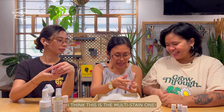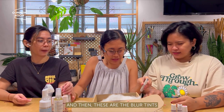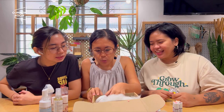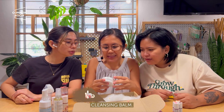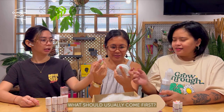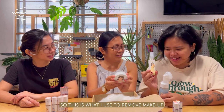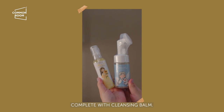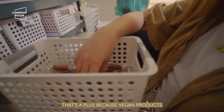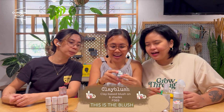There's also what looks like a multi-stain, so we have four types of tint. And there's a Cleansing Balm — that's the actual makeup remover. It's great that Dear Self is complete with a cleansing balm, and all their materials are made from natural ingredients. Plus, being vegan, it's not cruel to your face. And there's a Max Clay Blush too.